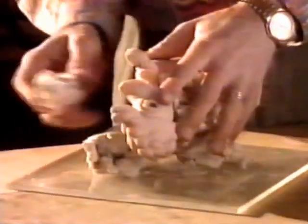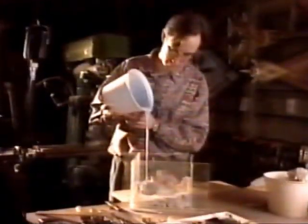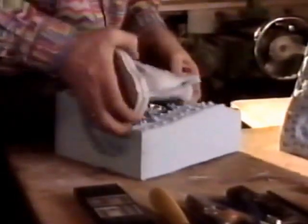Once the final sculpt is refined and approved, multiple exact copies are cast in resin in order to preserve the original. The resin copies allow the artists to compare and review the porcelain at various stages of production. We hand carry a set of resin duplicates halfway around the world to Bangkok, Thailand.